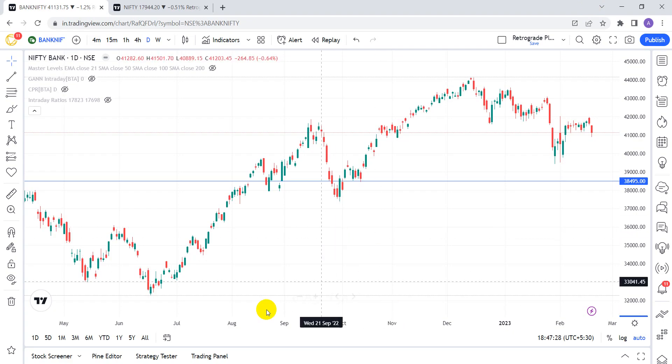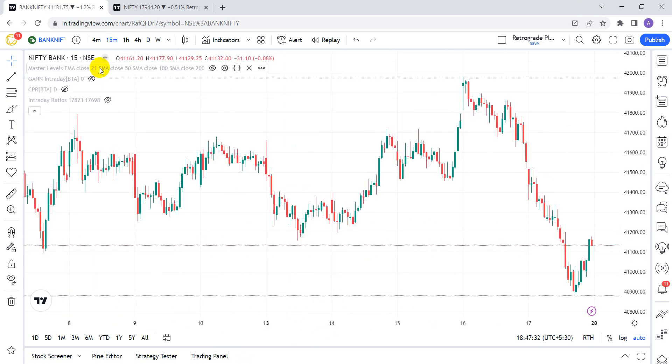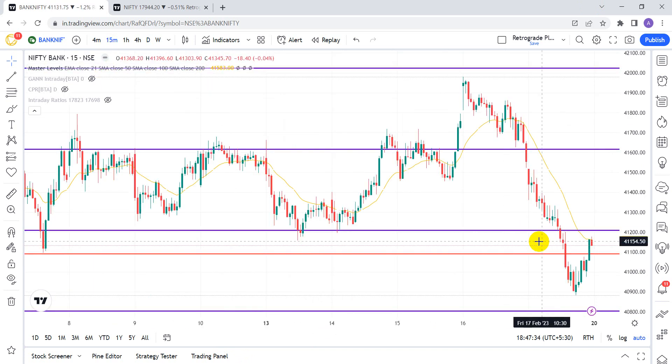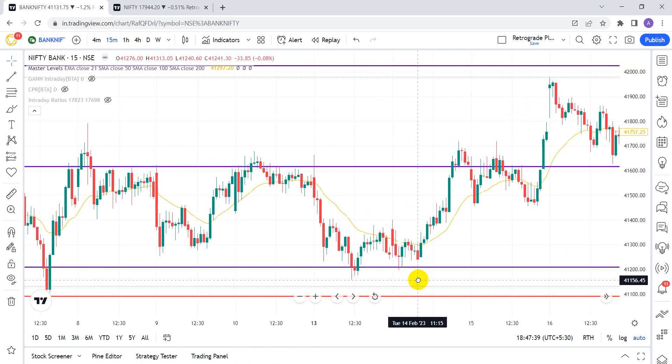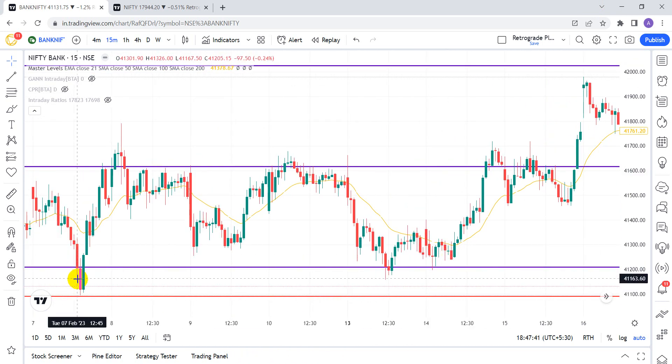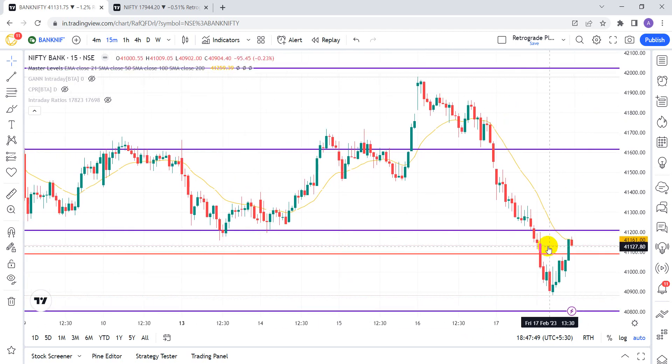Looking at the GAN levels, this red line is very crucial. On the budget day, on 7th February, the market touched this level and from there we had a very big rally. After that it broke this level and we had a fall, but not a major fall — it closed above it.